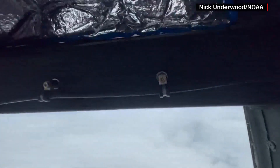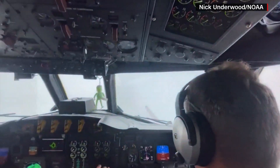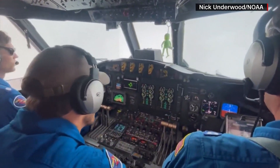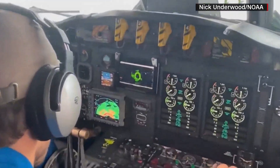Hurricane hunter Nick Underwood posted a video to social media today showing what it's like to fly into a hurricane. Underwood and his team flew into Ian earlier today. Our very own meteorologist Cheetah Craft will do the same thing tomorrow morning, flying into the eye of the storm with the hurricane hunters. Cheetah joins us now ahead of her journey with a look at why hurricane hunters are so important.